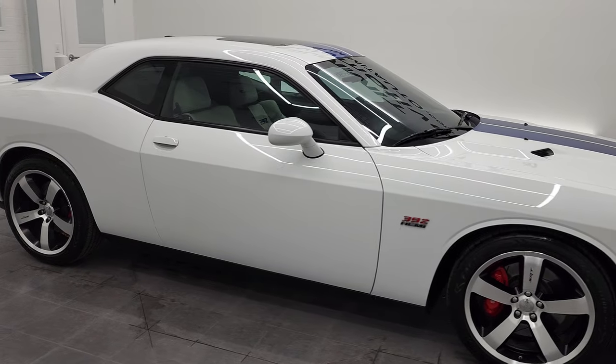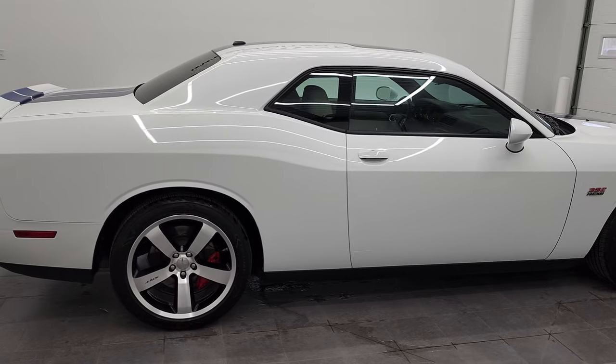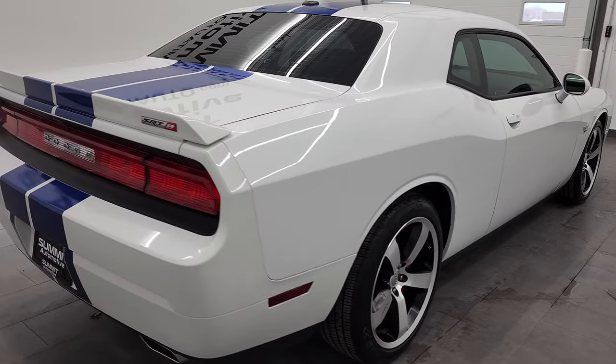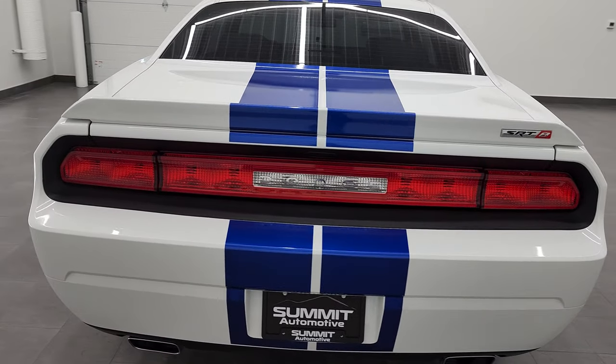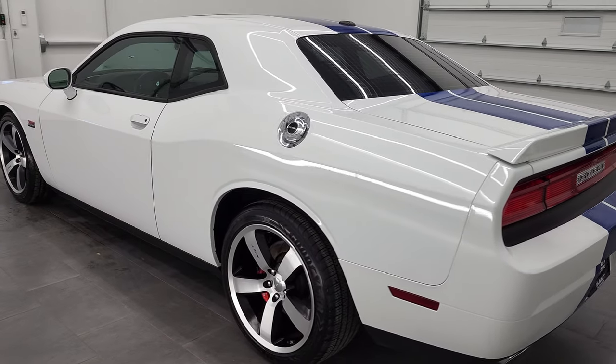Hey, this is Brett and this 2011 Dodge Challenger 392 Inaugural Edition is stock number 12855Z. We are here at Summit Automotive in Fond du Lac, Wisconsin, your new and used sports car and Dodge Challenger headquarters.